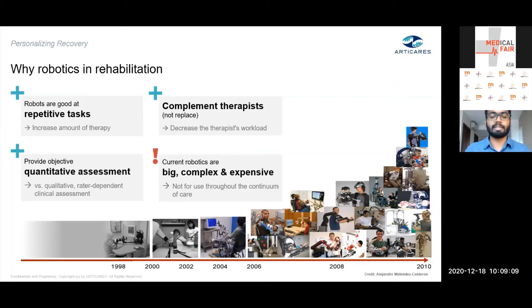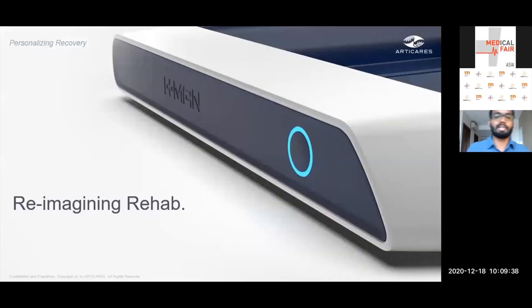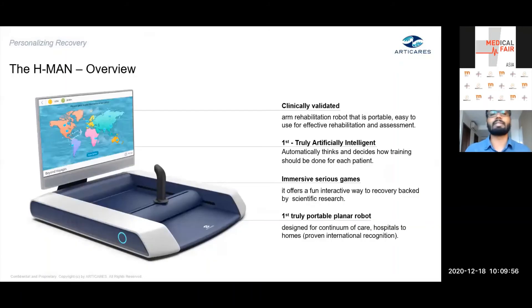Robotic rehabilitation devices available today are well-suited for large institutions with the financial capability and space to house them. But smaller outpatient centers and home-based settings face a shortage of usable robotic devices. This led us to imagine: what if we could develop a solution with all the benefits of a robotic device, yet enable a patient to train under minimal supervision and use it in their own home or in decentralized settings? This led to the development of HMAN.